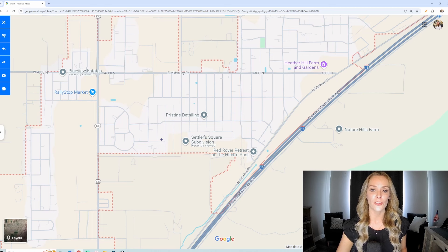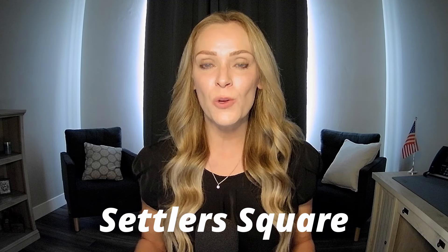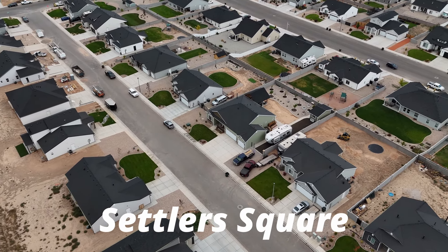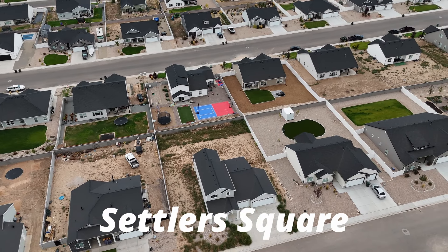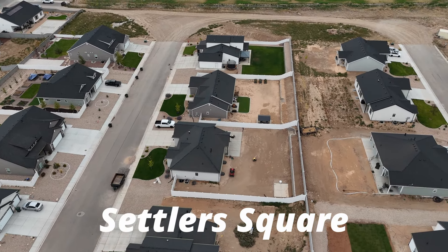The last subdivision is Settler Square, which you can actually see outlined on the map. It is just a little bit more south from the others — you'll likely want to take Old Highway 91 coming in from Cedar City, or you can take Mid Valley and Minersville over to it. This is another neighborhood with one builder, about six floor plans to choose from, and move-in ready homes available. If you get in early enough, you can choose your lot, floor plan, and selections — if a home is already framed up, you may still be able to choose some selections and customize a bit.